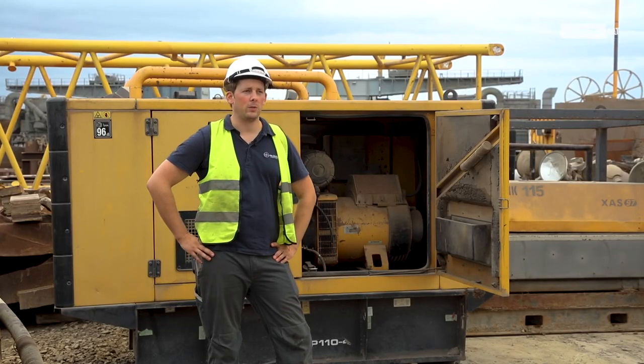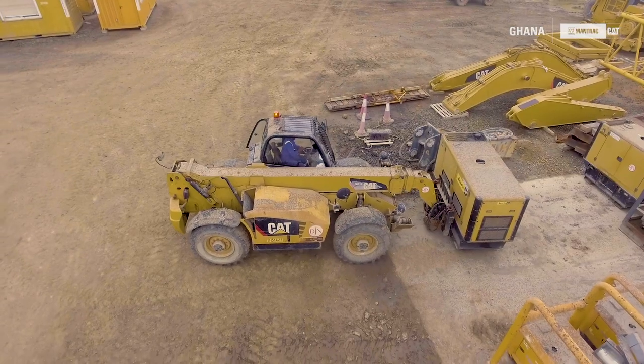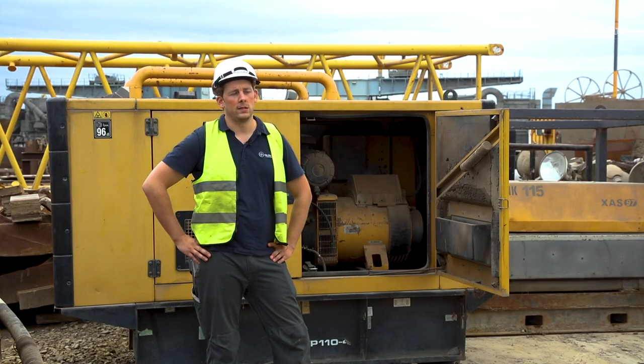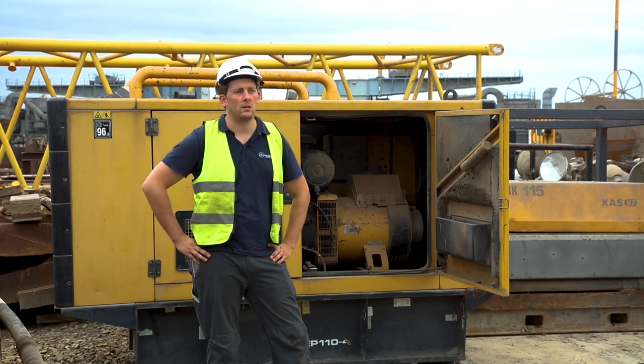On site we have eight Olympian generators. We work with Olympian and Caterpillar simply because the dealer is present here in the country, it's a reliable brand, we are satisfied with the quality, and the fact that the dealer can support us in case of a problem is a big advantage.